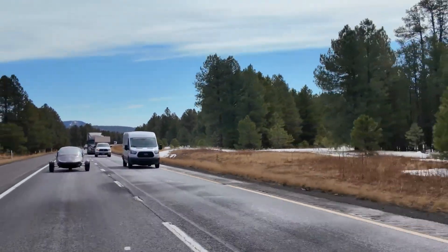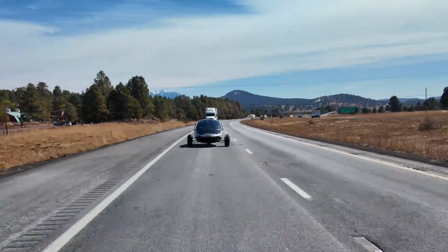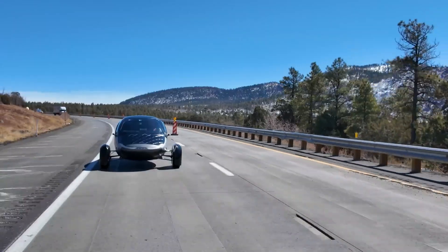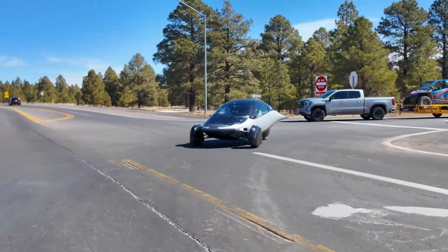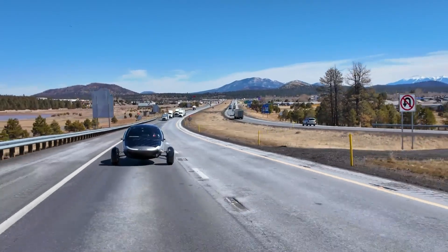Weighing less than 1,200 pounds, the Aptera is agile and lightweight, ideal for both urban commutes and long journeys. It seats two, features regenerative braking, and includes smart connectivity within its minimalist, tech-forward cabin. Starting at $25,900, the Aptera reimagines personal mobility by blending sustainability, performance, and futuristic design into a single groundbreaking vehicle.